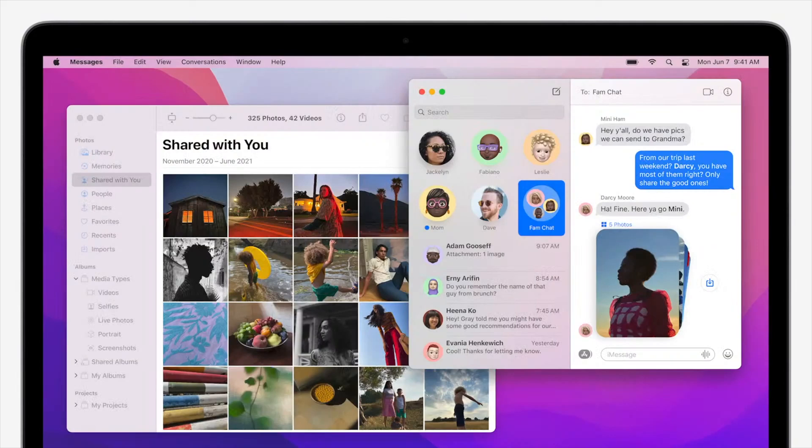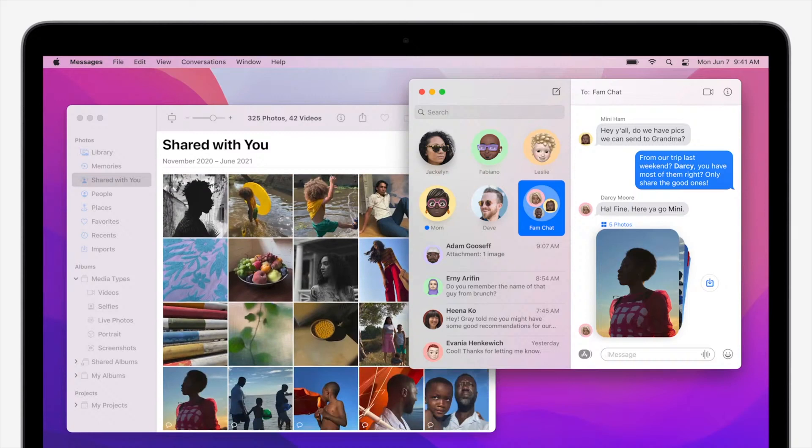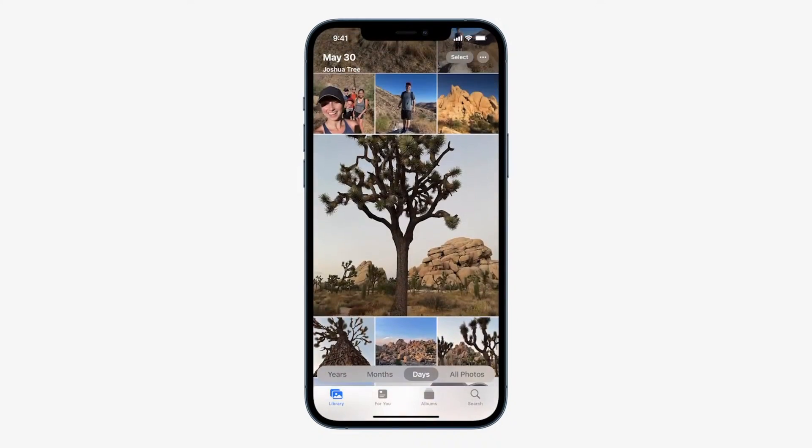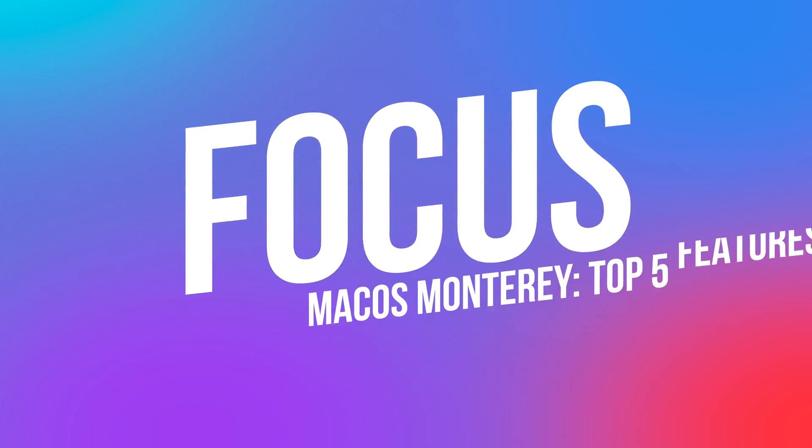Messages now has photo collections in macOS Monterey. If a friend shares multiple images, it will appear as a collage or stack of images that you can flip through right in line, and you can click to view them as a grid or add them right to your photos library. Up next, let's talk about one of the new ways Apple is making the Mac help you be even more productive with a feature called Focus.